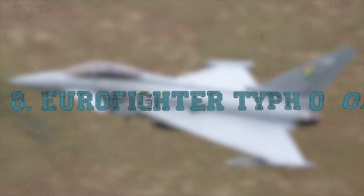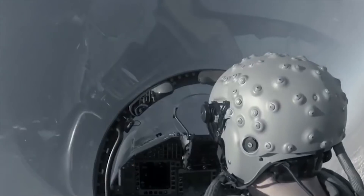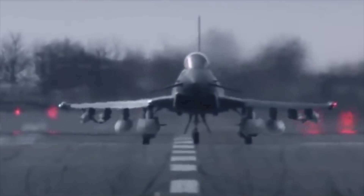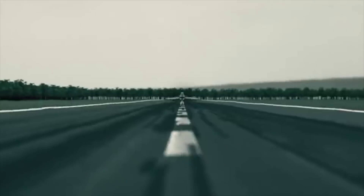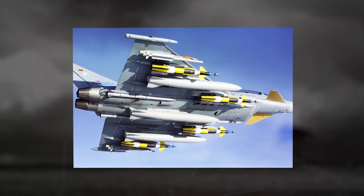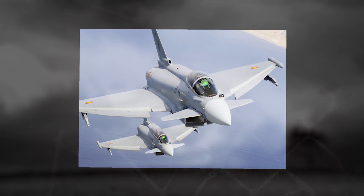Eurofighter Typhoon. The Eurofighter Typhoon is a European twin-engine canard delta-wing multi-role fighter. The Typhoon was designed originally as an air superiority fighter and is manufactured by a consortium of Airbus, BAE Systems, and Leonardo. The Typhoon is a highly agile aircraft, both at supersonic and at low speeds, achieved through having an intentionally relaxed stability design. The internally mounted 27mm gun is a revolver gun system with a linkless closed ammunition feed system. The Eurofighter Typhoon has 13 hardpoints for weapon carriage, four under each wing.